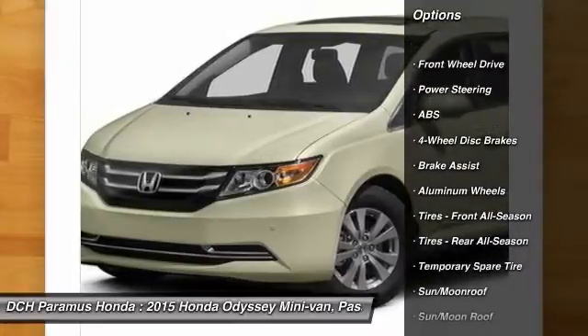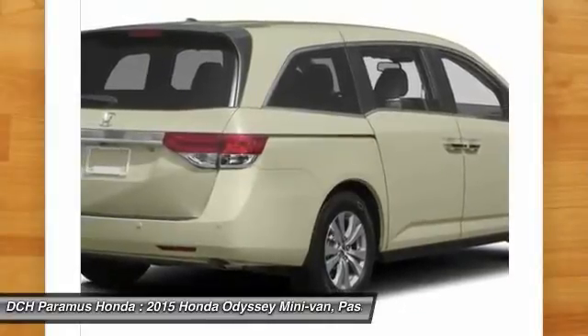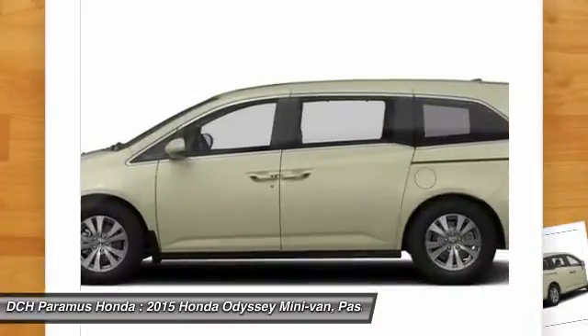Power passenger seat, power liftgate, anti-lock braking system, steering wheel audio controls, adjustable steering wheel, power steering, keyless entry, hard disk drive media storage, aluminum wheels, cruise control.